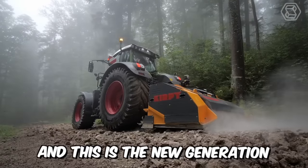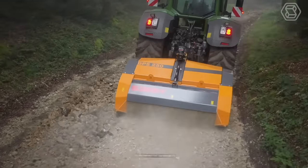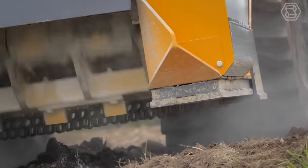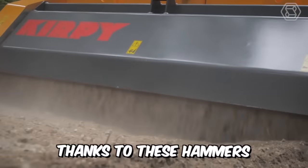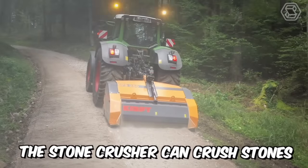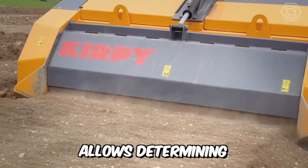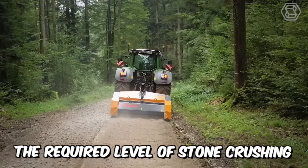This is the new generation Fixed Hammerstone Crusher model. The robust and powerful machine incorporates a large diameter rotor with evenly distributed fixed 32 hammers. Thanks to these hammers, the Stone Crusher can crush stones up to 500 millimeters, and its hydraulic counter-blade adjustment allows determining the required level of stone crushing.